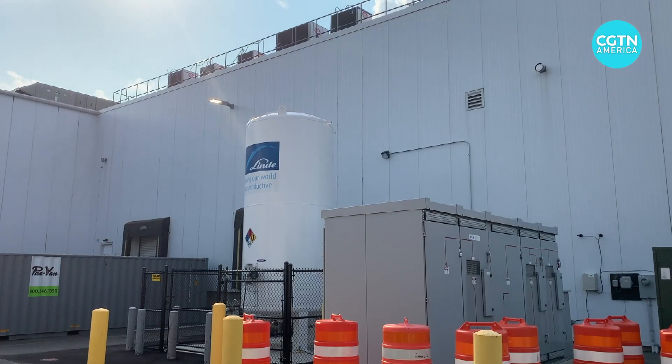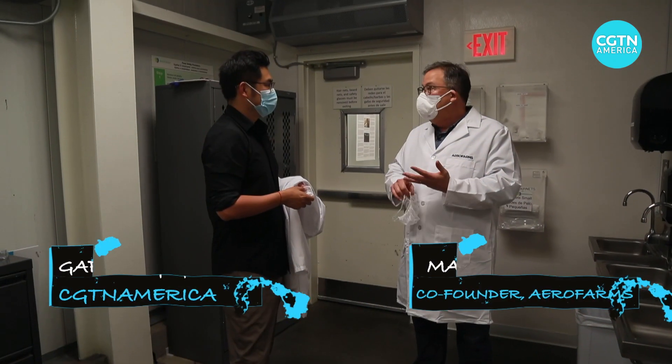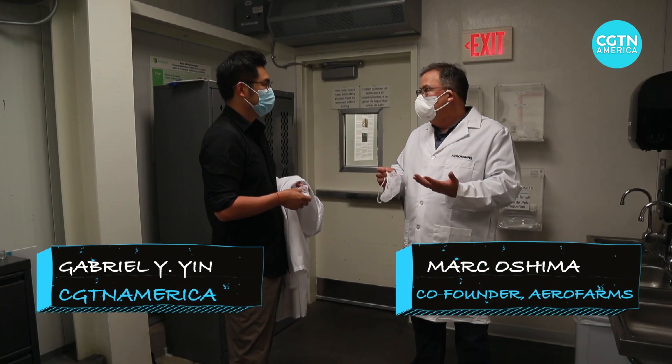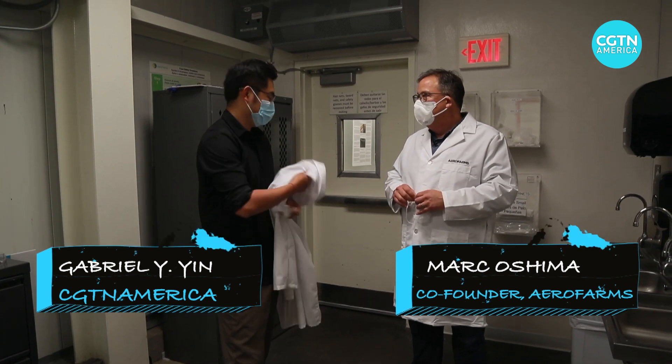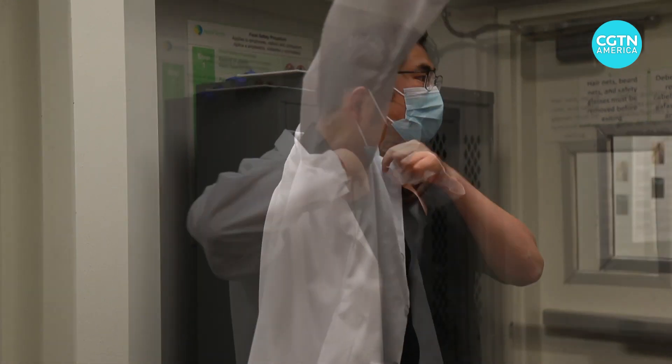At first I thought I was at the wrong place, even when I was already inside. And so we don't want to have any kind of issues with any kind of contamination, so I'll just put this on. Is this really the agricultural company that we were supposed to visit?